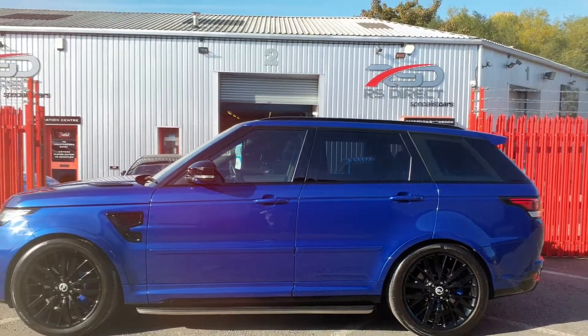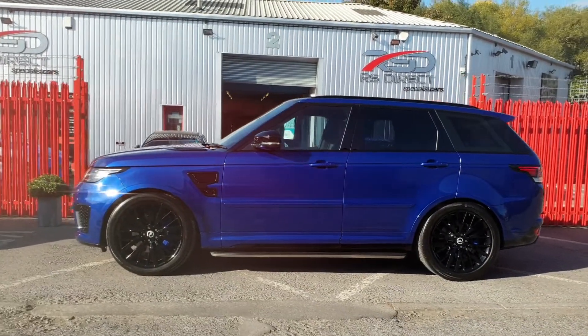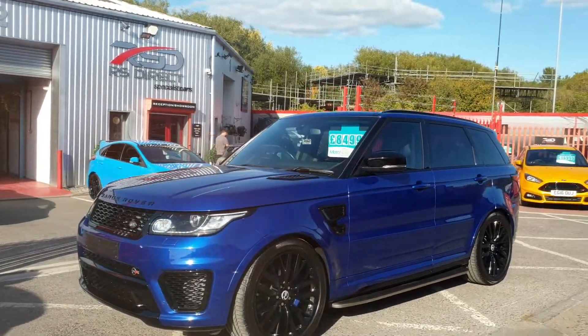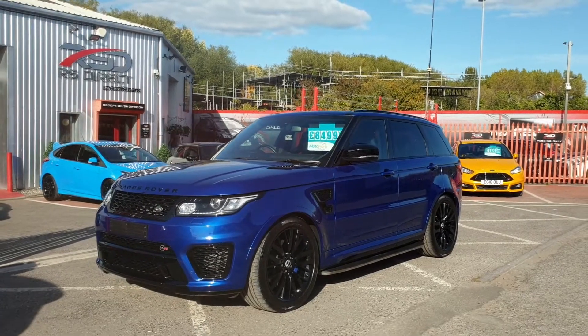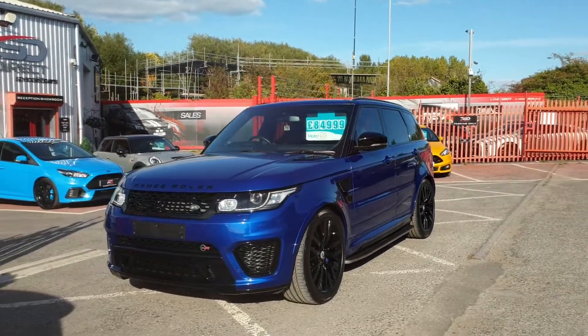As you can see, the condition is absolutely flawless. Up for sale today at £84,999 — part exchange and finance is available. Give us a call and we can arrange a viewing for you.